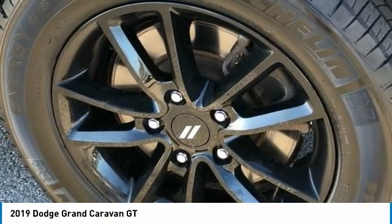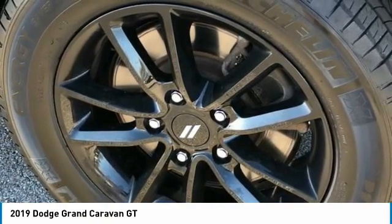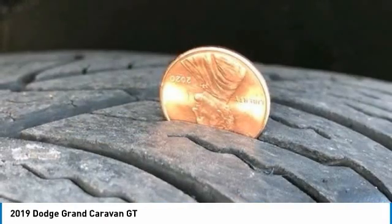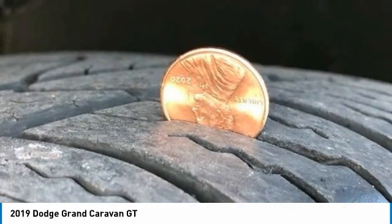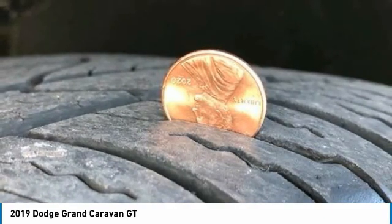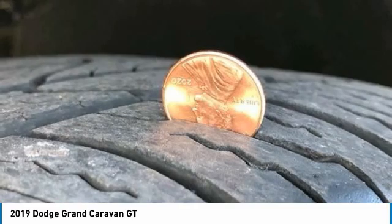Performance Suspension, Power Door Mirrors, Power Driver Seat, Power Lift Gate, Power Passenger Seat, Power Steering, Power Windows, Quick Order Package 29N, Radio Data System, Radio 430 Nav, Rear Air Conditioning.